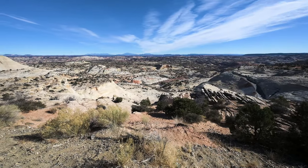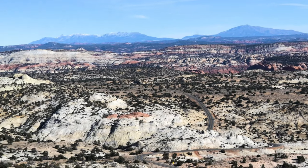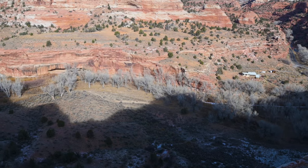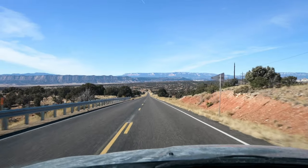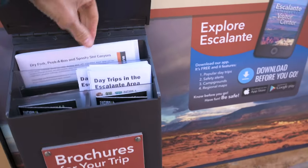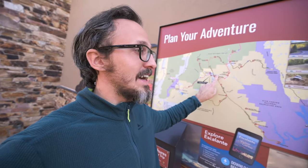Wow, this view is just amazing — enjoy! Welcome to the Escalante visitor center, which is currently closed. I hope they have some maps or something outside — seems like they do have some information.